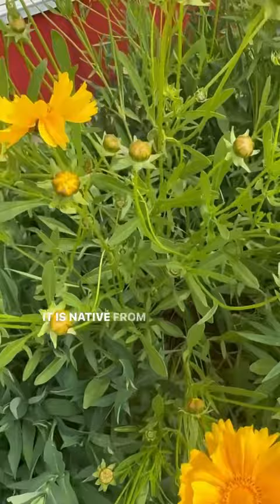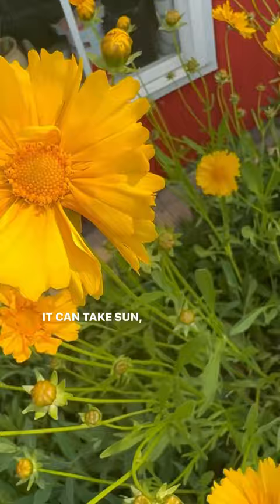It is native from Maryland to Florida, west to Texas, north to Wisconsin. It can take sun, part shade, or shade — it can take it all. Make sure you add this one to your garden. You will get blooms all summer.